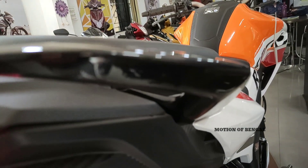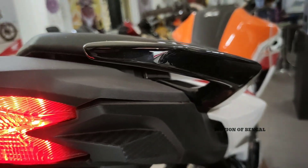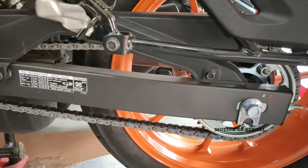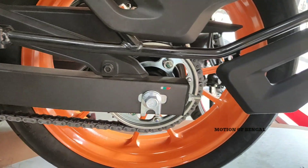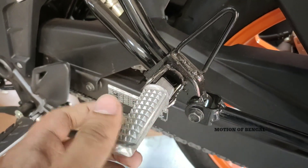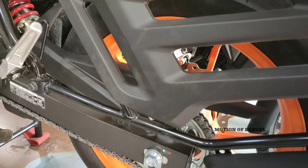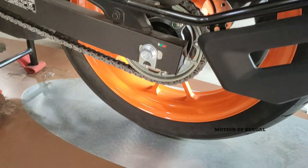Talking about build quality from this customized Honda, you can see a fully open chain with no chain cover.